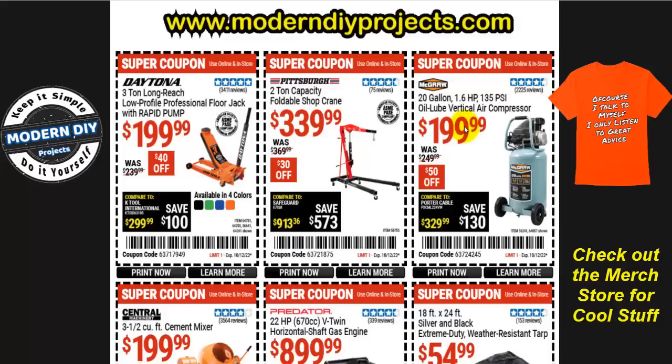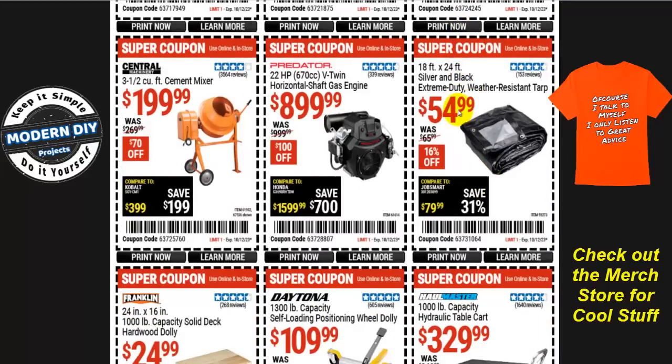They will be having some air compressors at the parking lot sale, but they are all oil-free. I always recommend the oil-lube because they last much longer — by simply changing the oil. The oil-free ones have a limited life because eventually that lubricant will go bad and it will seize up. For a silver and black extreme duty tarp 18 by 24 feet, right now you can get it for $55, normally $65 — that's 16% off. If you need a Predator horizontal shaft gas engine, $900 for this 22-horsepower V-twin, it's actually $100 off, normally $1,000. And the three-and-a-half cubic foot cement mixer is only $200, normally $270 — you save $70, and that's at least $100 cheaper than Home Depot or Lowe's.